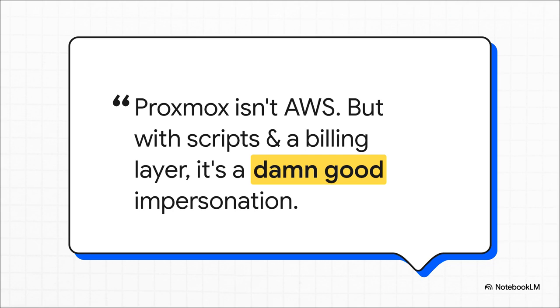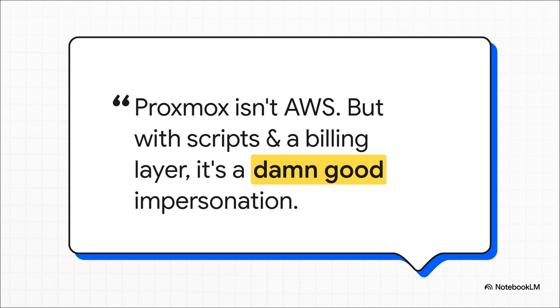Proxmox, by itself, isn't trying to be AWS. But in the hands of a really clever builder, with the right scripts and the right billing layer bolted on, it can punch way above its weight class and do a surprisingly good impersonation of the big guys. We often think smart means using the biggest, most complicated, most expensive tool for the job. But maybe, for the right kind of builder, real smarts is taking a simple, free tool and having the skill and the grit to make it do something truly extraordinary. What do you think?